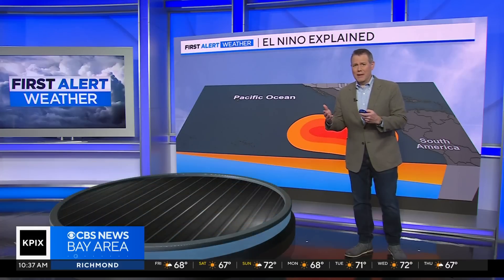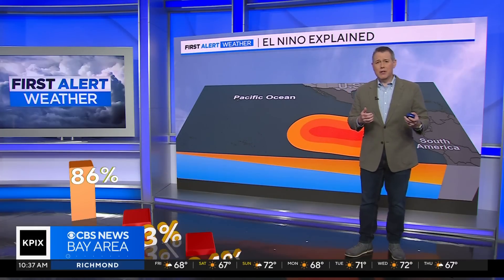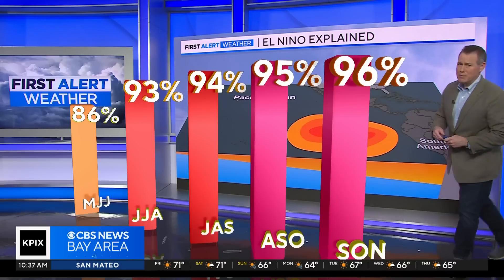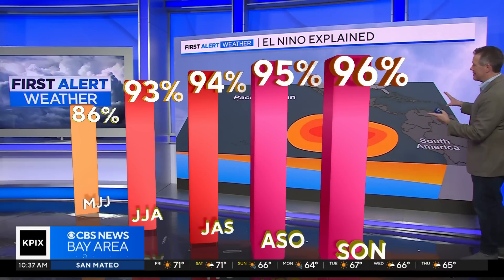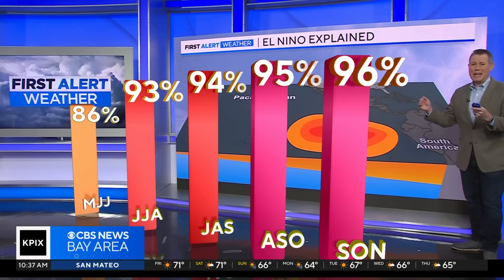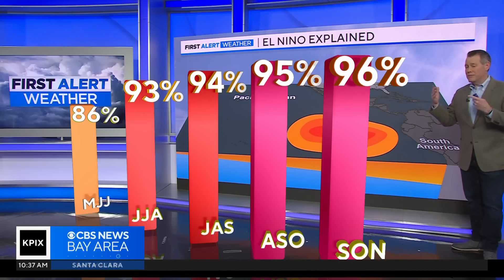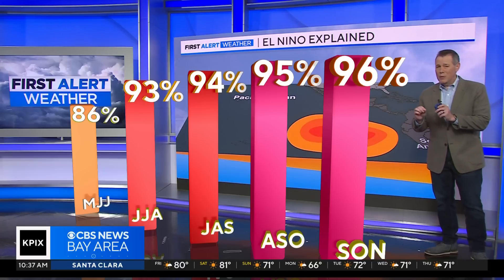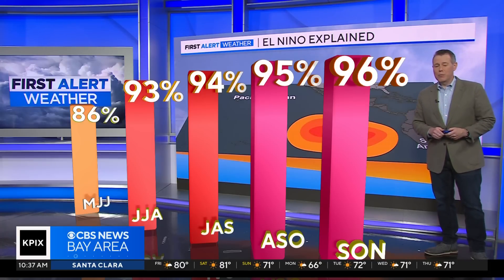We have increasing confidence that now that we're in El Niño conditions, we are going to continue to be in El Niño conditions for not just the next several months, but for the next few seasons — high confidence, over 90% confidence that we're going to be remaining in El Niño, not just through the summer and into the fall, but into the winter, which is typically when those El Niño conditions do peak.